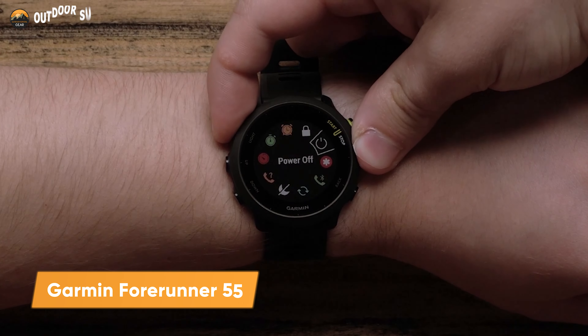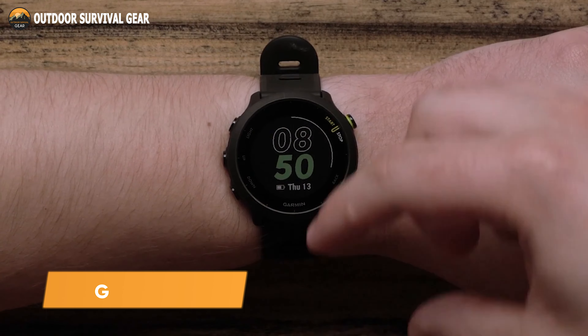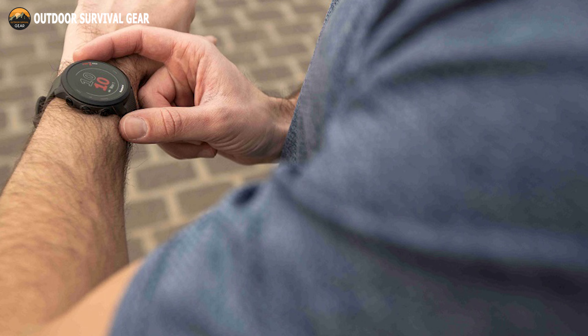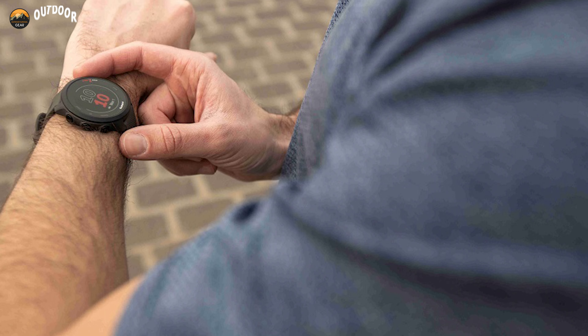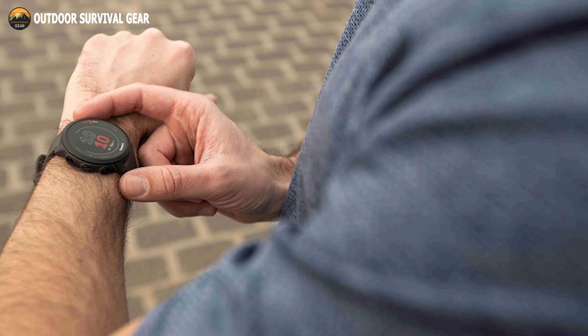The Garmin Forerunner 55 is designed for people of all skill levels, especially to track their stats and achieve their fitness goals. With the PacePro function, which provides GPS-based pace suggestions for a chosen course or distance, you may prepare your race day strategy.